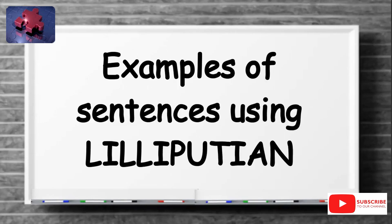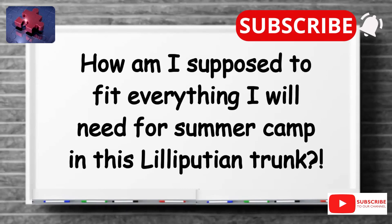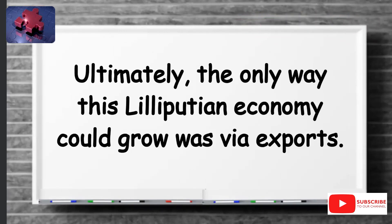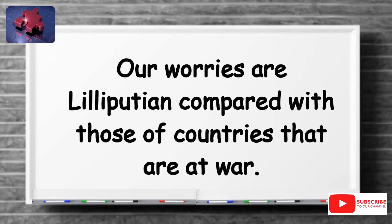Examples of sentences using Lilliputian are: How am I supposed to fit everything I will need for summer camp in this Lilliputian trunk? Ultimately, the only way this Lilliputian economy could grow was via exports. Mine was over-seasoned and served in a Lilliputian portion. Our worries are Lilliputian compared with those of countries that are at war.